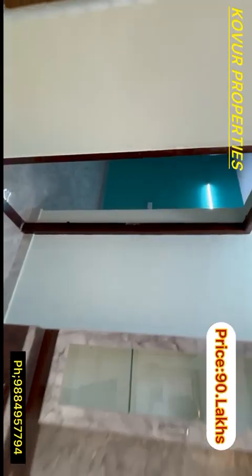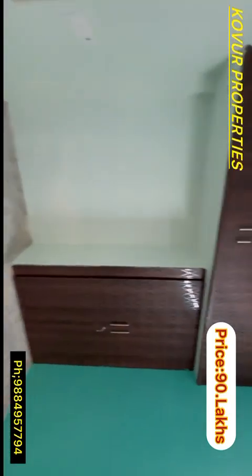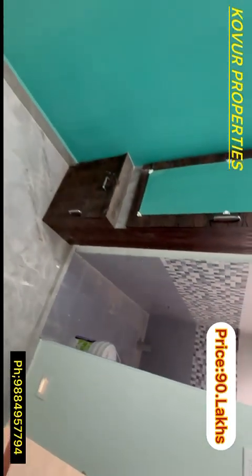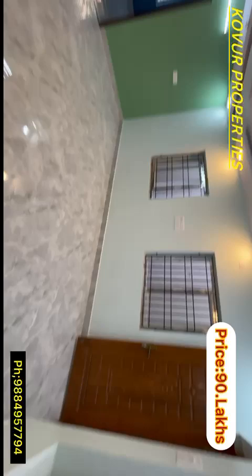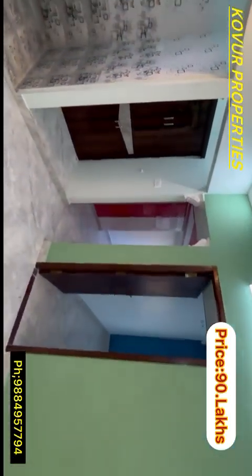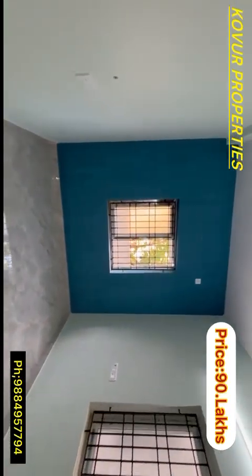This is the living room, with a size of about 27 square feet. This is the common bathroom with ventilation. This is the second bedroom, and it's outside the bedroom area.